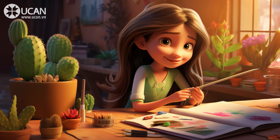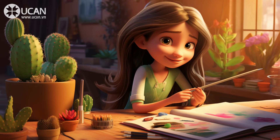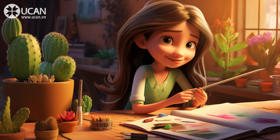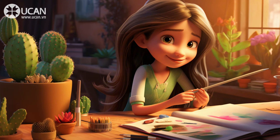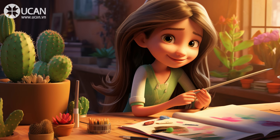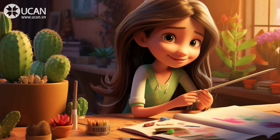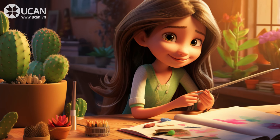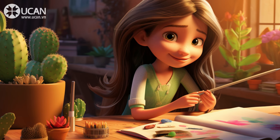To make my room brighter, I got a new lamp. It has a dimmer switch, so I can change how bright it is. I also hung some fairy lights around my window. They look really pretty at night. Finally, I added some plants to my room. I have a small cactus on my desk and a bigger plant in the corner. They make my room feel fresh and alive. I'm very happy with how my room looks now. It feels like a special place just for me.